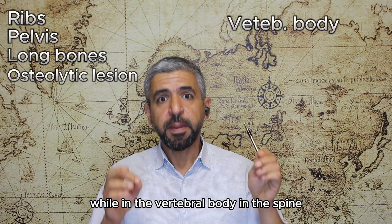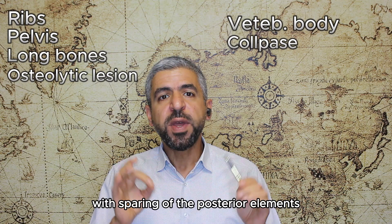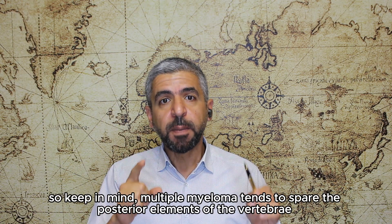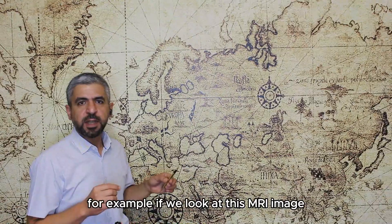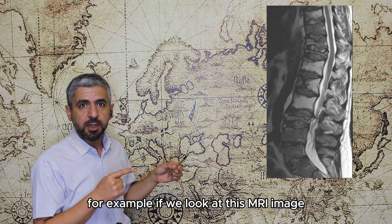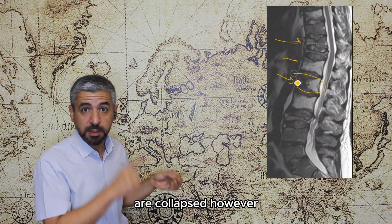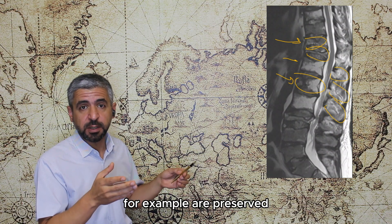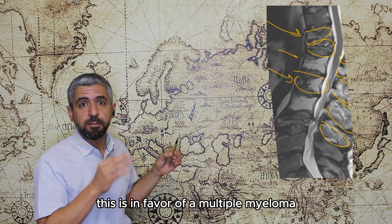In the spine, multiple myeloma can present as vertebral collapse with sparing of the posterior elements. Keep in mind that multiple myeloma tends to spare the posterior elements of the vertebrae. In this MRI image, the vertebral bodies of the lumbar vertebrae are collapsed; however, the posterior elements — such as the spinous processes — are preserved. This is in favor of multiple myeloma.